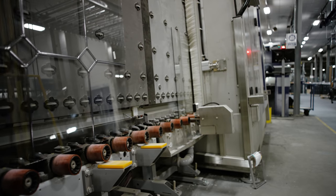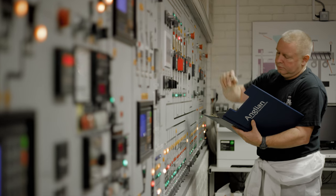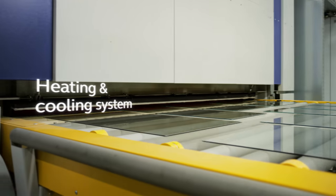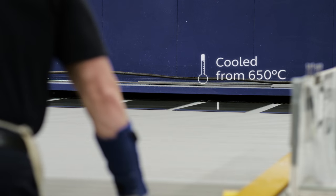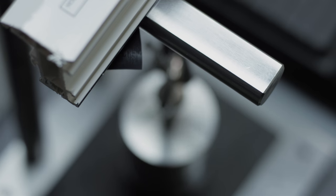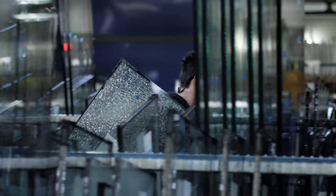We apply our high standards to every product we make. Every window goes through a detailed design process to make sure they're of the highest quality. We manufacture our own UPVC sealed units, and for toughened glass we pass them through our heating and cooling system that strengthens each pane, ultimately helping to keep your home and family safe and secure.